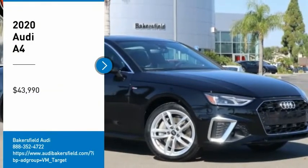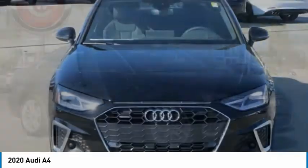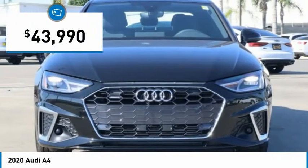Stop by and take a look at the 2020 A4. The Audi A4 is the first in a generation of Audis that have learned how to ride, and is priced below $45,000.